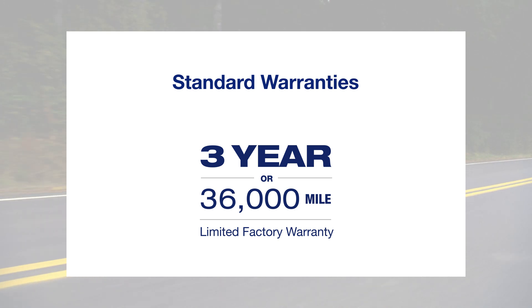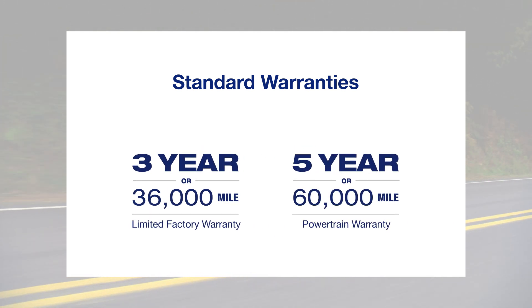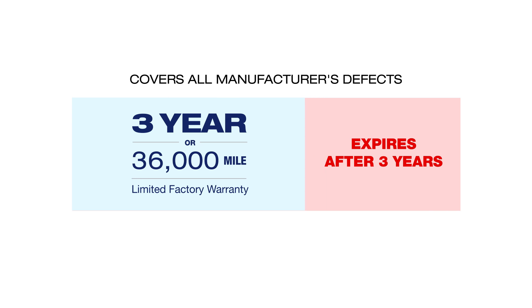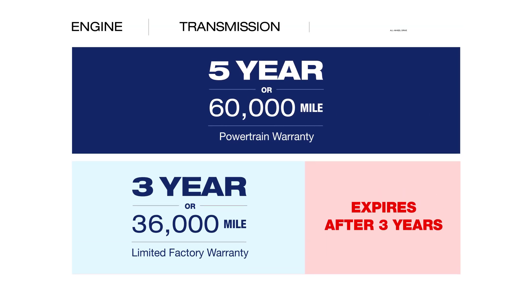Your new Subaru comes standard with a three-year or 36,000 mile limited factory warranty and a five-year 60,000 mile powertrain warranty. The 3/36 warranty covers all manufacturer's defects, but after it expires, your powertrain warranty is limited to your vehicle's engine, transmission, and all-wheel drive.